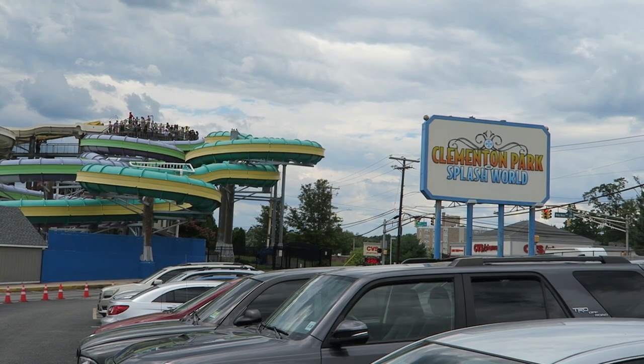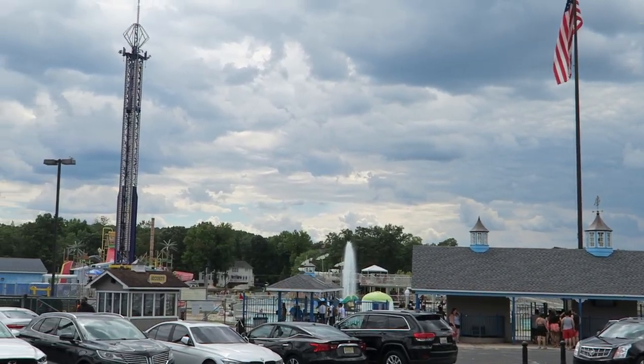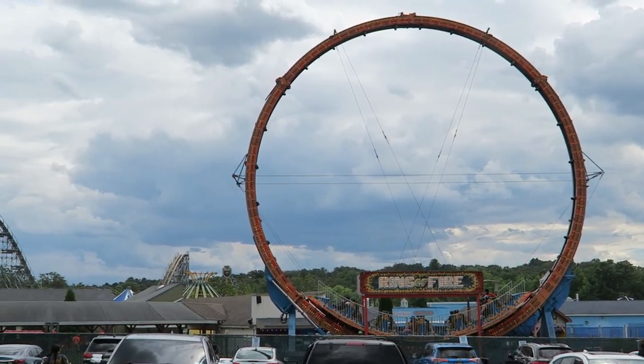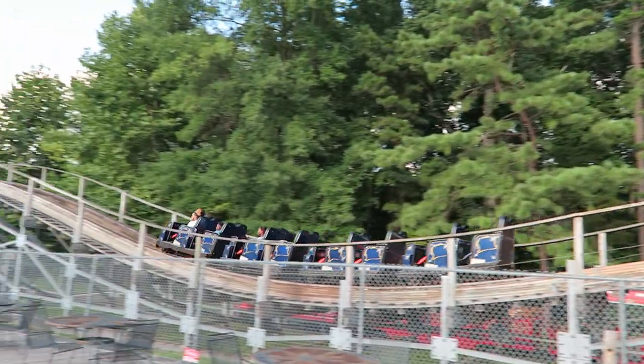So those are the top 10 rides at Clementon Park. What are your favorite rides at this New Jersey amusement park? Let me know down in the comments. If you enjoyed this countdown, I would appreciate it if you gave this video a like, and consider subscribing because there'll be a lot more rollercoaster and amusement park videos here at Canopy Coaster.